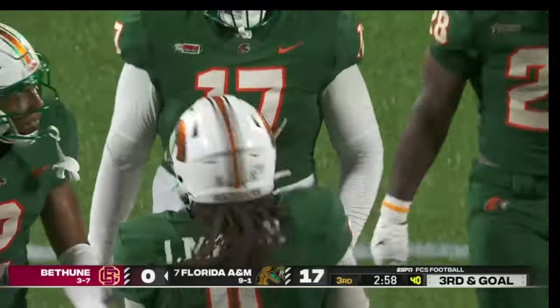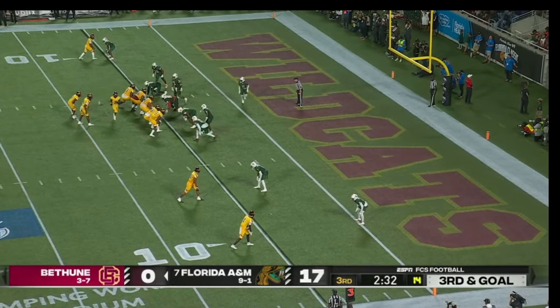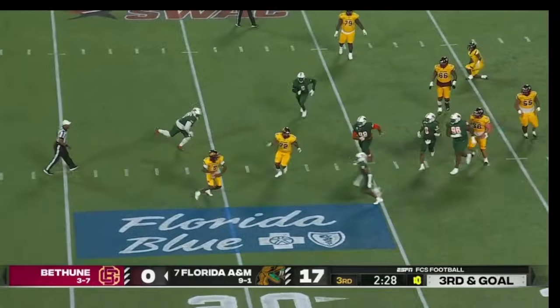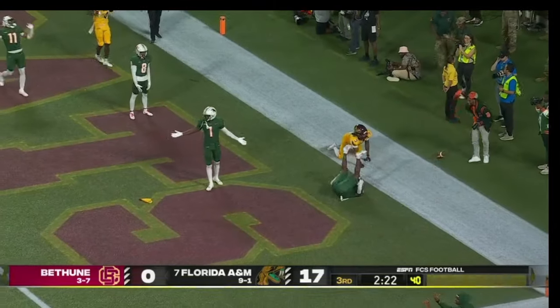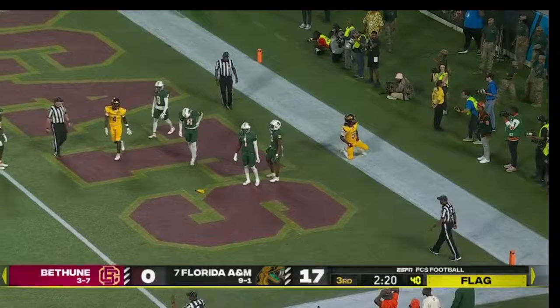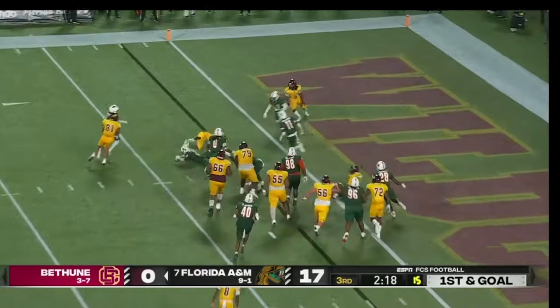Dark cloud defense trying to preserve the shutout. Wildcats looking for their first score — Simmons stays on his feet and heaves it up to the back of the end zone — contact there with a flag. Bowler once again — tough break for Florida A&M.